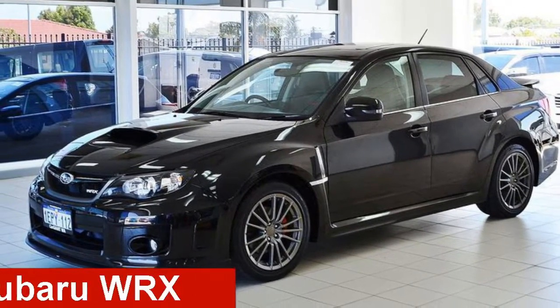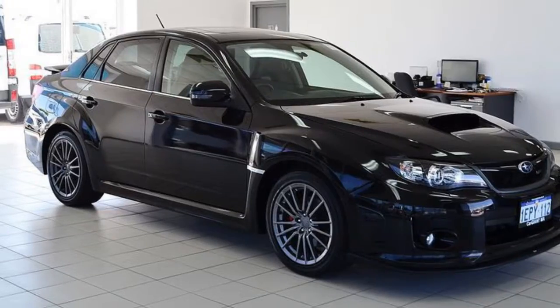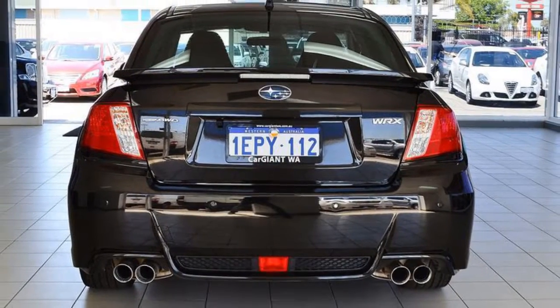Check out this 2014 Subaru WRX. This WRX has an efficient 2.0-litre engine. The attractive black exterior is complemented by its stylish interior.